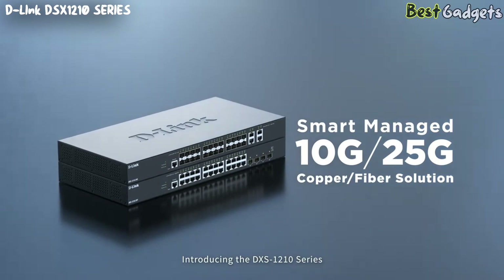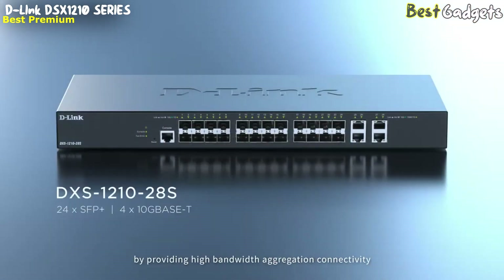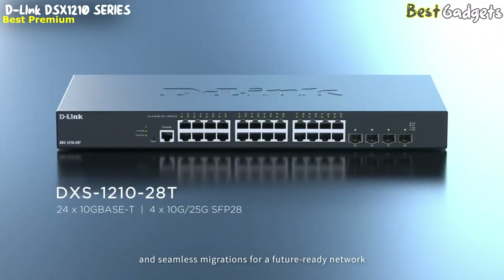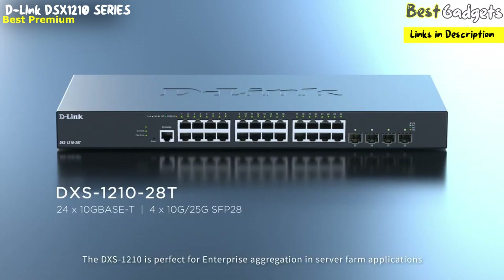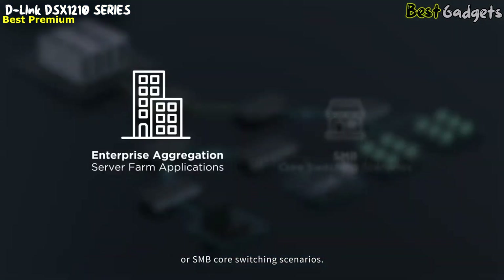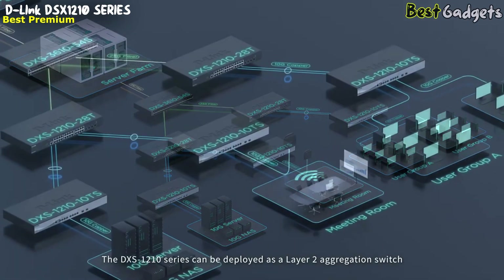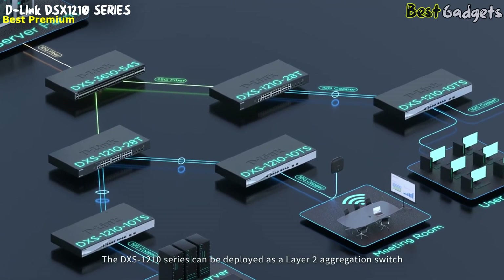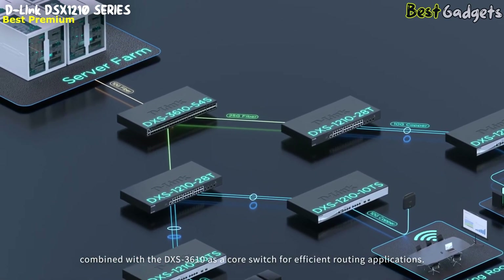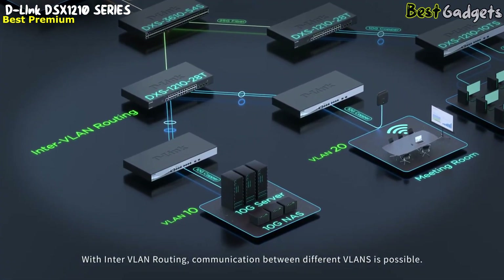Introducing the DSX-1210 series — 10-gigabit fiber and copper switches — to enhance network capacity by providing high-bandwidth aggregation connectivity and seamless migrations for a future-ready network. The DSX-1210 is perfect for enterprise aggregation and server farm applications, or SMB core switching scenarios. It can be deployed as a layer-2 aggregation switch combined with the DXS-3610 as a core switch for efficient routing applications. With inter-VLAN routing, communication between different VLANs is possible.